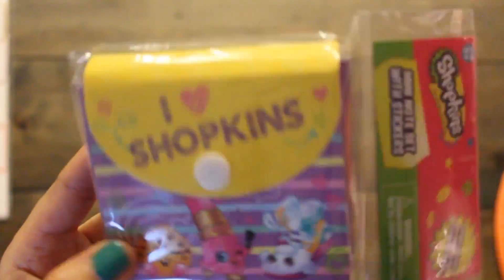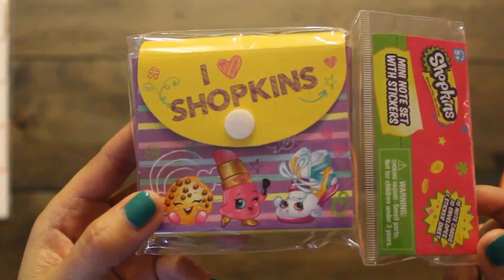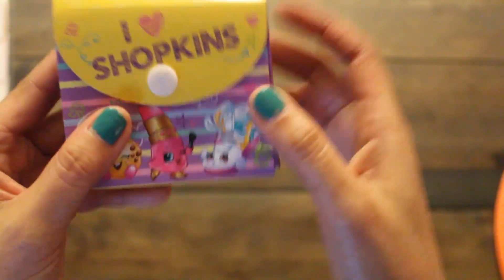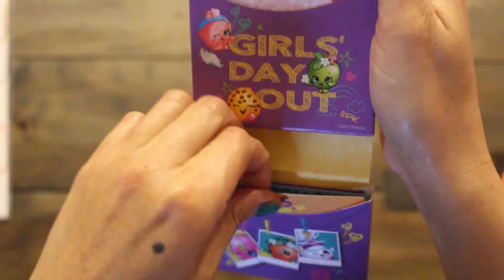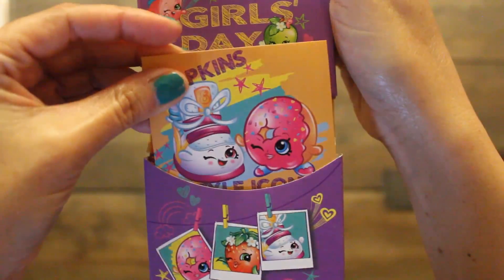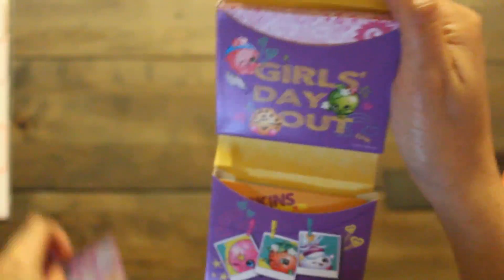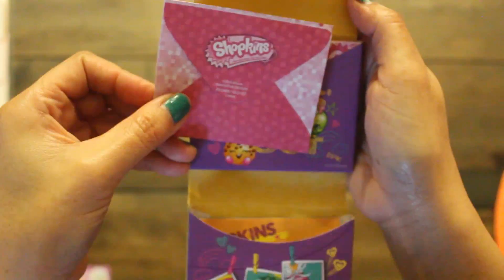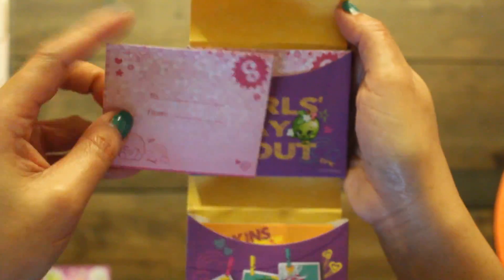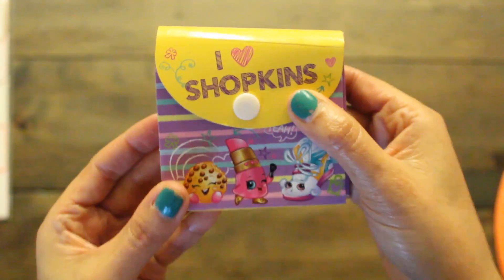Speaking of Shopkins, we have this mini note set with stickers. It comes in a really cute little envelope case. Inside you flip it open and it has two compartments — cards at the bottom, stickers, and envelopes. Really cute. This would make nice thank-you cards for Emmy to give out to her friends on her birthday. This was a dollar.